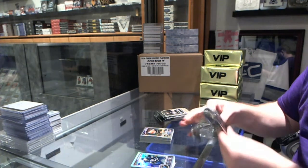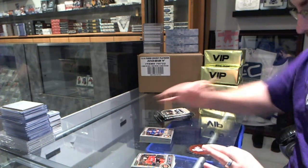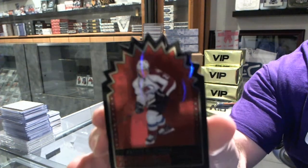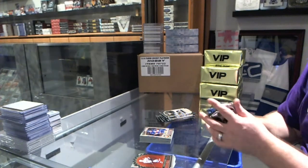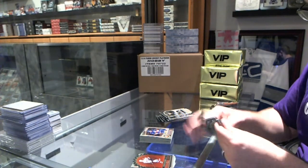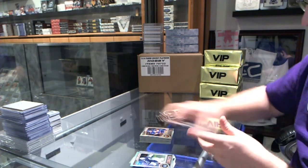Barclay Goodrow, Marcus Granlund Rookie, and a Superstars of Nathan MacKinnon. We've got a Tara Vinen Rookie and a Jonathan Bernier Rainbow.